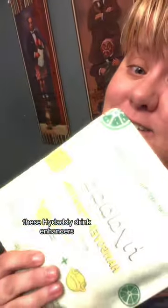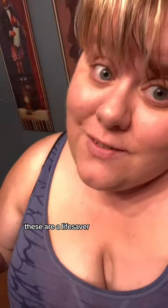These Hi Daddy drink enhancers. Even if you're not drinking, you're going someplace that's super hot and you need to be hydrated more. These are a lifesaver. One of the best parts is that they are sugar-free.